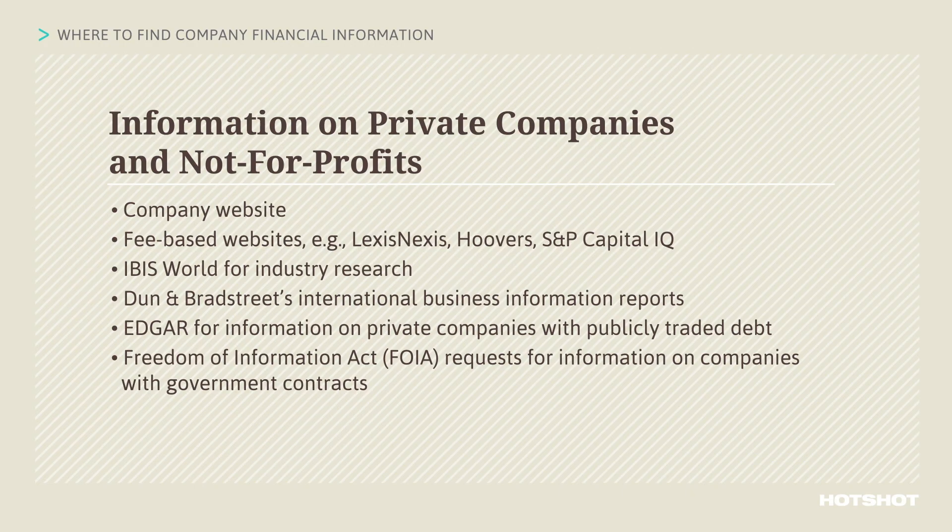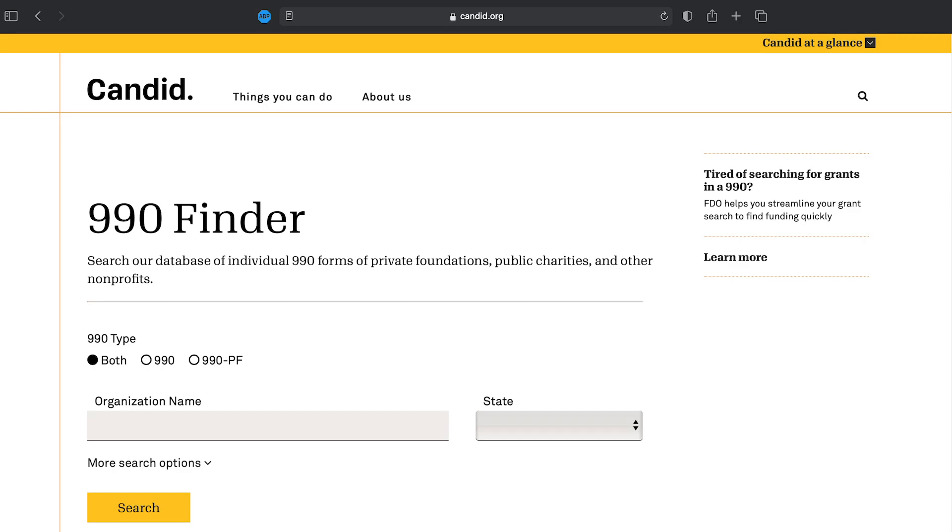The best place to find financial information for tax-exempt organizations is on the Form 990s that they file with the IRS. All 990s are public information. A good first place to look is on the 990 finder. If you can't find an organization's 990 there, many state charity offices maintain 990 databases for charitable organizations in their state. Finally, 990s can be requested from the IRS or from the organization itself.